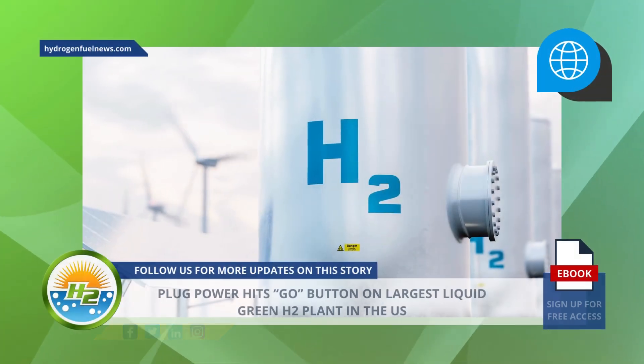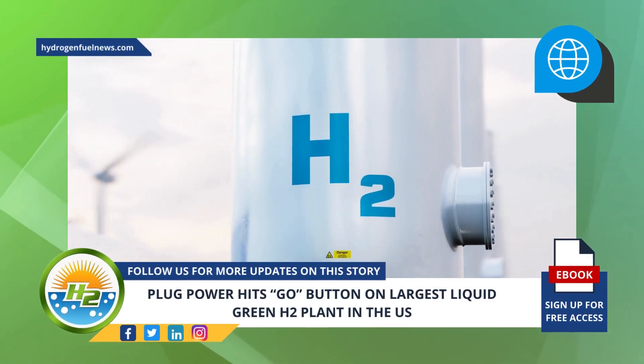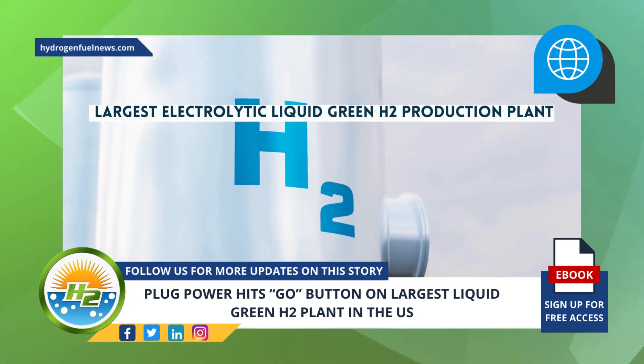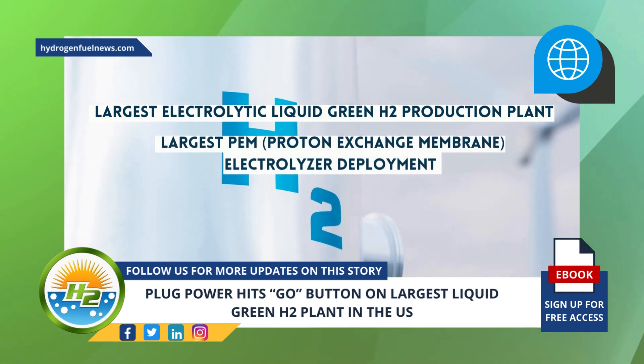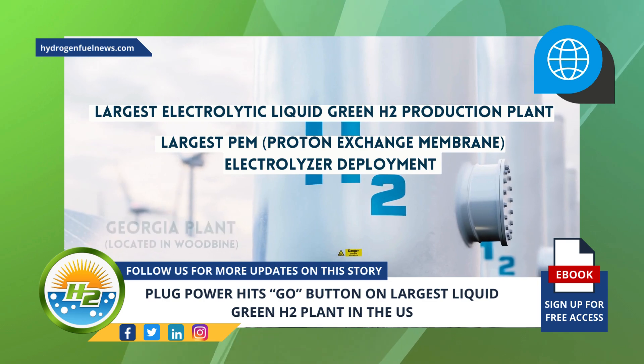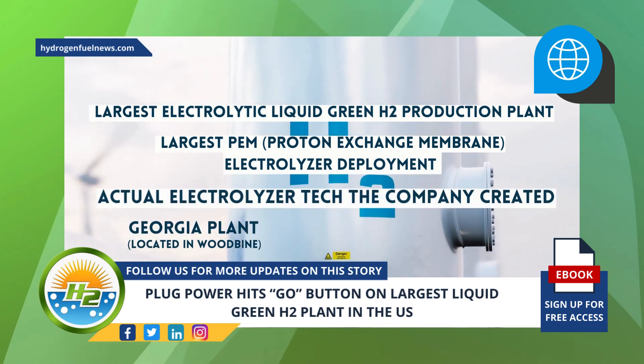The plant showcases Plug Power's own electrolyzer technology. In addition to being the largest electrolytic liquid green H2 production plant and the largest PEM electrolyzer deployment currently in operation in the nation, the Georgia plant showcases the actual electrolyzer tech the company created.